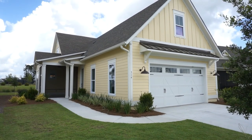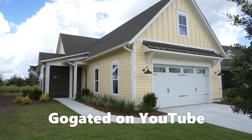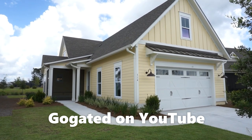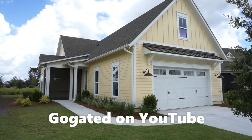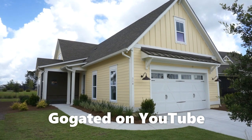I hope to hear from you soon and to work with you as your buyer's agent here in Hampton Lake, Bluffton, or Hilton Head Island. Thank you for watching this video. If you liked it, there's more at the GoGated channel on YouTube — so please subscribe. Thank you.